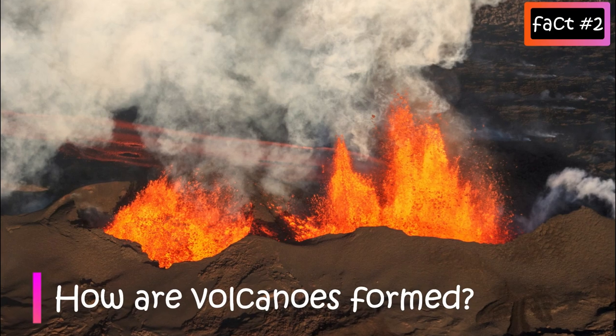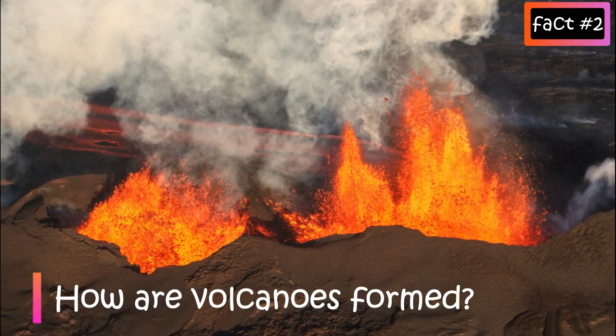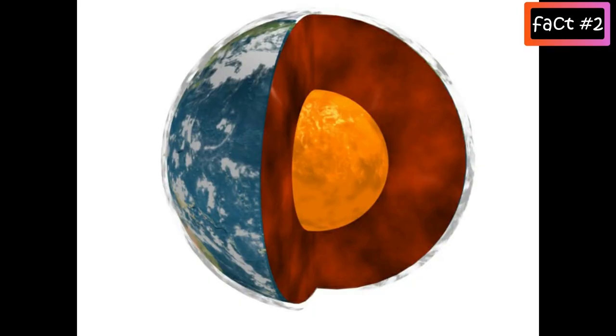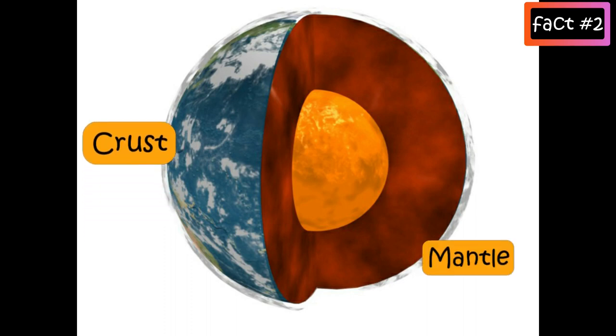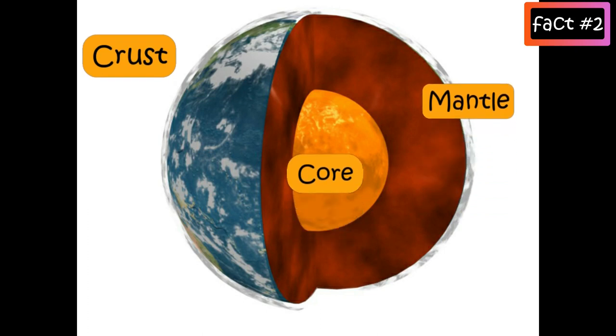How is a volcano formed? To understand how volcanoes are formed, let's first look at the structure of the Earth. Earth has three layers: crust, the top layer; mantle, the middle layer; and core, the innermost layer.